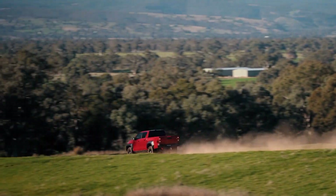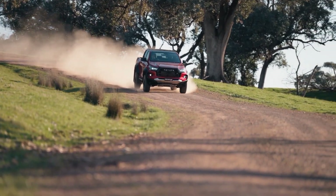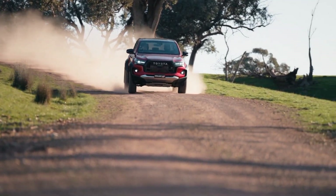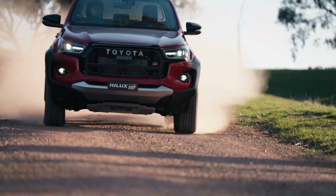That's it for this review. Thanks for watching. If you enjoyed this video, please give it a thumbs up and subscribe to my channel for more car reviews. And let me know what you think of the Hilux GR Sport in the comments below. See you next time.